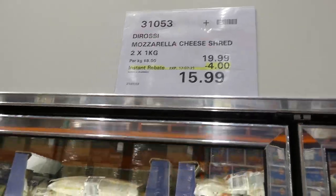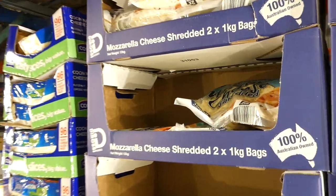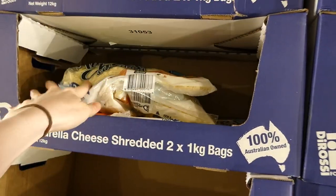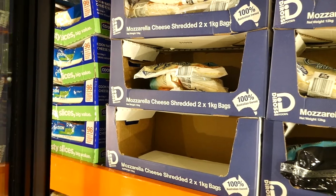Dai Rossi shredded mozzarella cheese comes in two 1-kilo packs. Unfortunately they're not resealable — hopefully at some point they will be. They're $4 off down to $16, valid until the 17th of July.